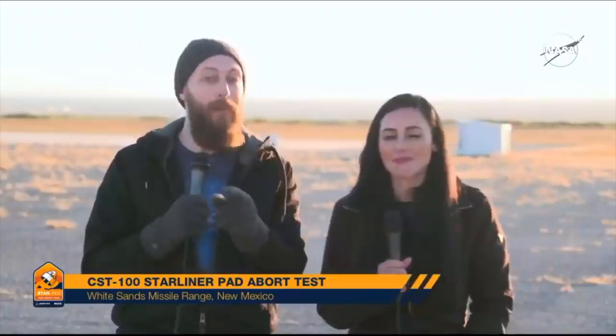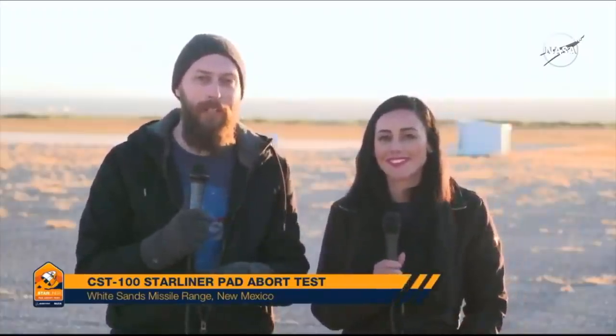Good morning everybody, and welcome to our live coverage of Boeing's pad abort test. We are coming to you live from the desert out at the White Sands Missile Range in New Mexico. I'm NASA's Dan Hewitt, and I have the privilege today to be joined by Jessica Landa with Boeing for what's going to be a very exciting and dynamic morning.